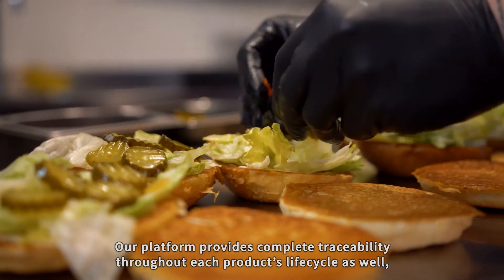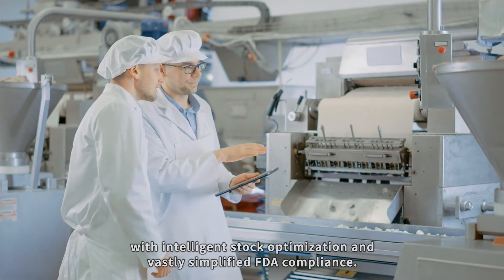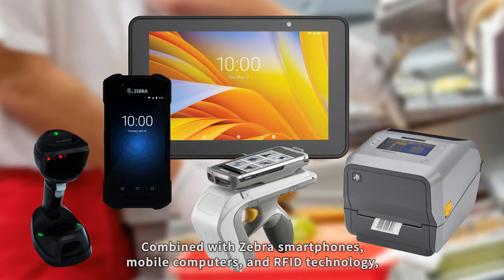Our platform provides complete traceability throughout each product's life cycle, with intelligent stock optimization and vastly simplified FDA compliance.